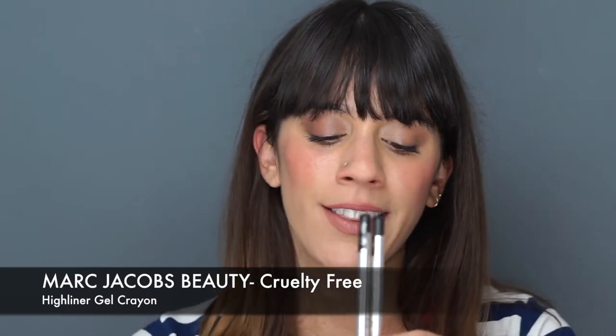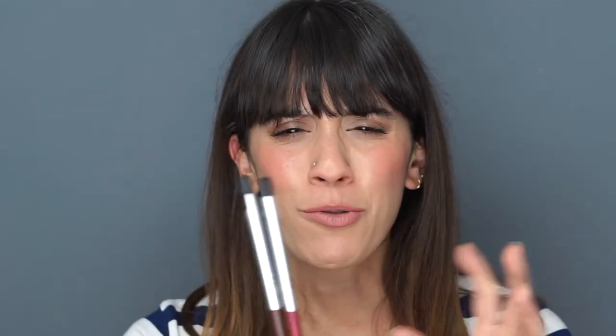The Marc Jacobs gel eyeliners are more creamy and super long-lasting. You have to work quickly because once you apply them, you have a tiny bit of playtime and then they set hard. They're amazing in the waterline because they last a really long time, and they come in a great range of shades — blues, greens, golds, purples — plus a newer shimmery version in brown and red with intense shimmer.